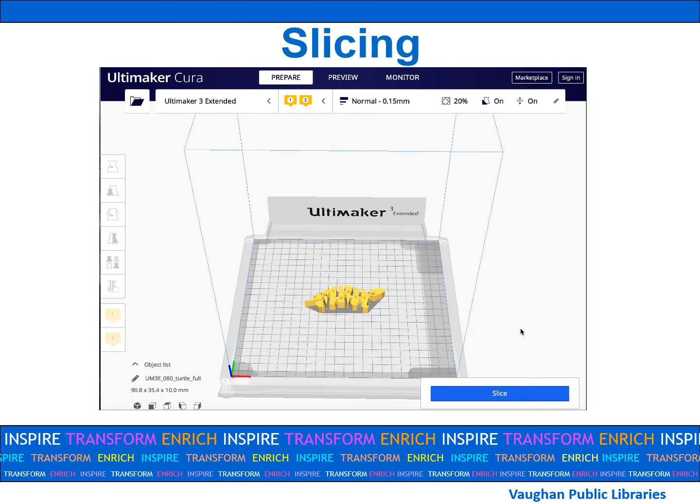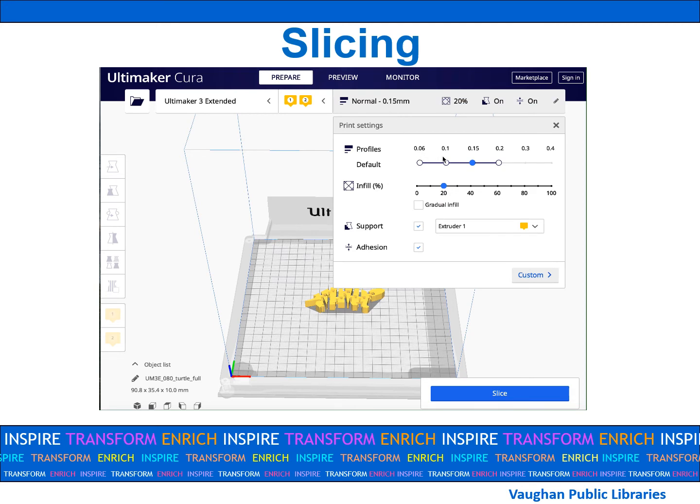When your item is ready to be printed, make sure that all of the correct settings are selected. Click on the top right menu. First, you will see the layer height set to 0.15. The infill percentage is set to 20%. Supports will be automatically added wherever necessary and adhesion is selected. Next, click on slice in the bottom right and your file will be prepared for our printer.